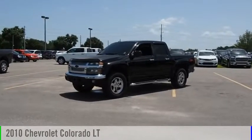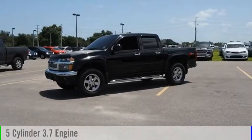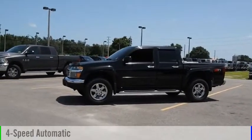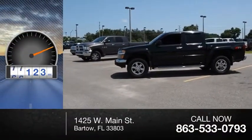With the 2010 Colorado, this vehicle is powered by a two-wheel drive, five-cylinder, 3.7-liter engine, and comes with a four-speed automatic transmission. This vehicle has less than 100,000 miles.